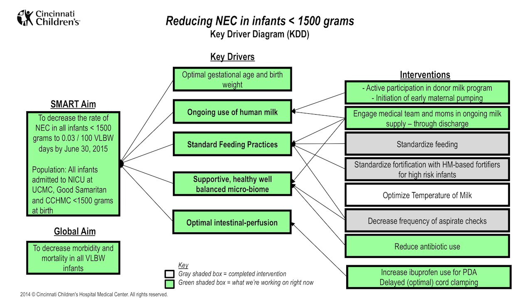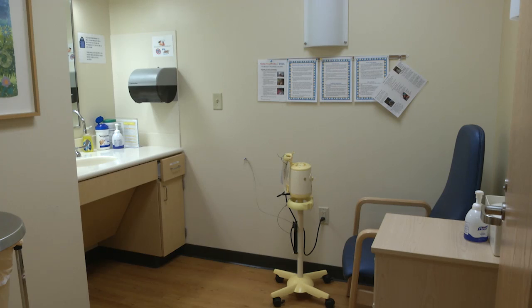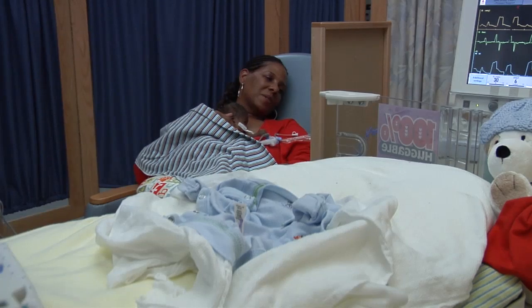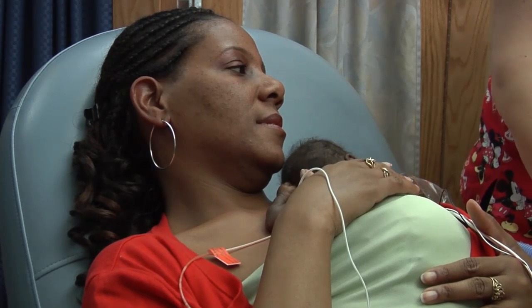Crucial interventions included developing a standardized feeding protocol for infants under 1,500 grams as well as increasing the use of human milk. We found that having adequate space for mothers to pump milk in the NICU was really important in maintaining their milk supply. Kangaroo care early and often was key to the success of providing mother's own milk. Earbuds were given to pumping mothers to promote a relaxing environment to aid with milk letdown.